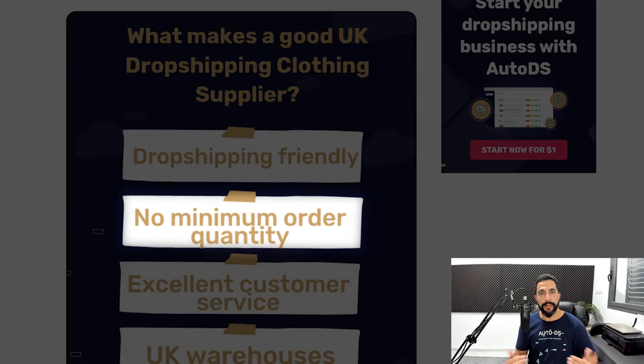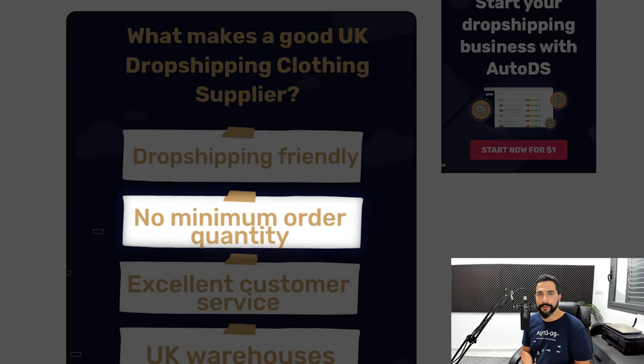The next thing to look for is suppliers that don't have an MOQ — minimum order quantity. The dropshipping business model states that you can sell one product without holding inventory, and once you make a sale you purchase that one product and ship it to the customer. If the supplier requires you to order more than one unit, that doesn't complement the dropshipping model. So look for suppliers with no minimum order quantity.